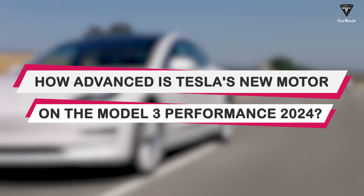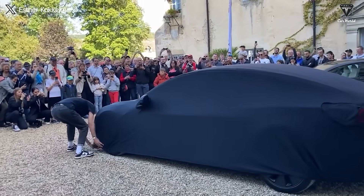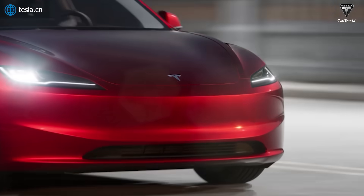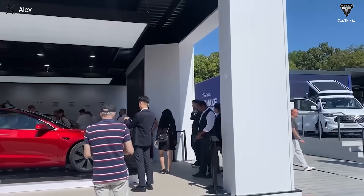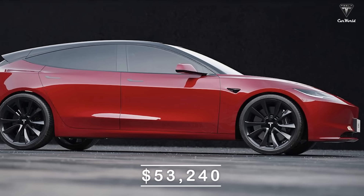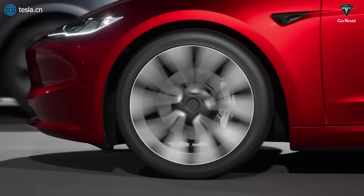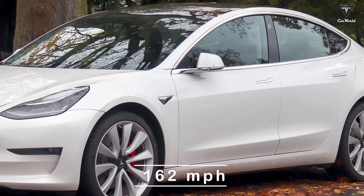How advanced is Tesla's new motor on the Model 3 Performance 2024? The Tesla Model 3 Performance is one of the most sought-after electric cars among American customers. It is beloved for its smaller size compared to the Model S Plaid and its ability to navigate through tight corners and parking spaces with ease. Its relatively affordable price starts at around $53,240 in the US before incentives, with the ability to accelerate from 0 to 60 in just 3.1 seconds and hit a top speed of 162 miles an hour.